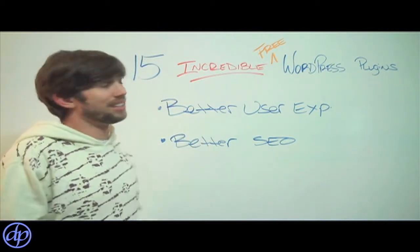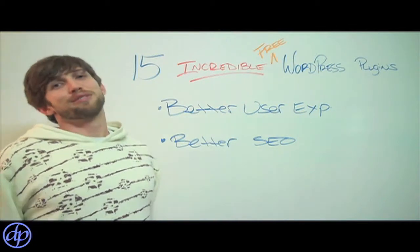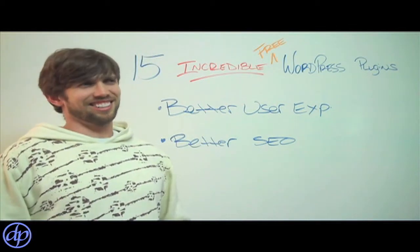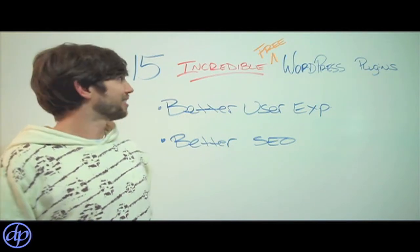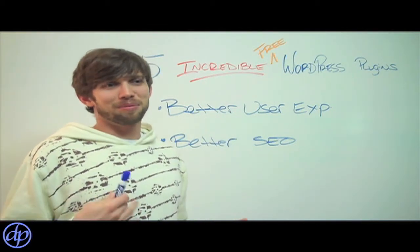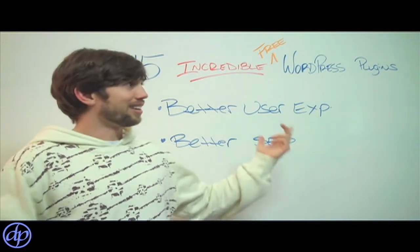I'm really excited to share these 15 incredible free WordPress plugins with you. Check these out. Worst case scenario, you don't like them — deactivate them and uninstall them. You've got nothing to lose. They're free.